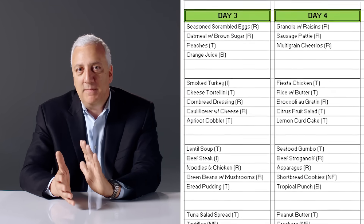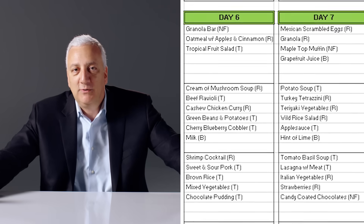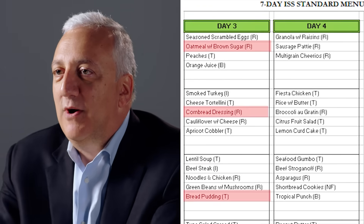With the shuttle program and at the beginning of the space station program, we had individualized menus where you could get what you like. That started to be a little bit too problematic. Now they've gone to more of a standard menu where these are the things available over these six months, and each day you figure out what you want to have.